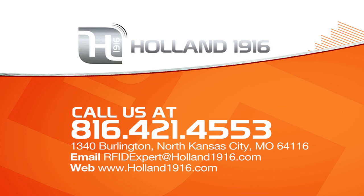Thank you for watching. To learn how to put the metal data cinch to work for you, visit our website holland1916.com or contact us by email at rfidexpert@holland1916.com.